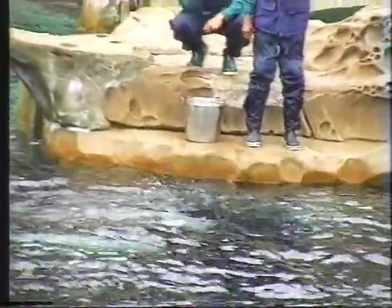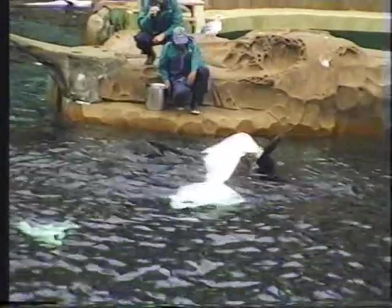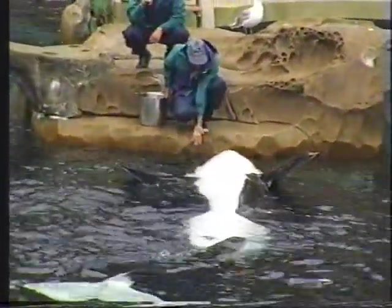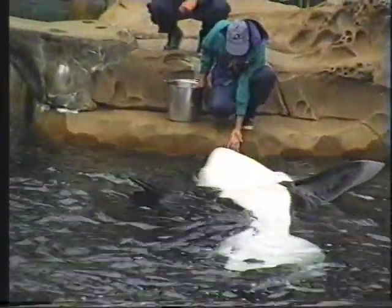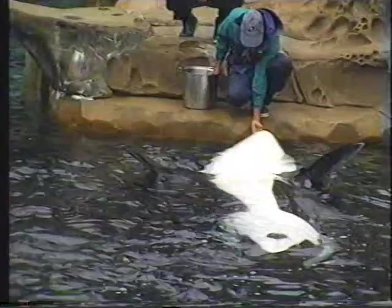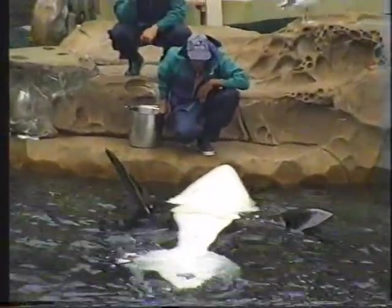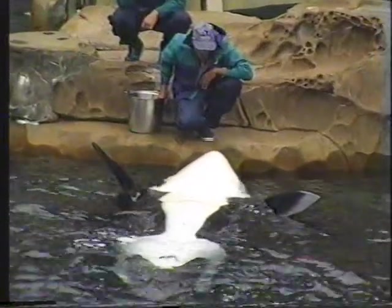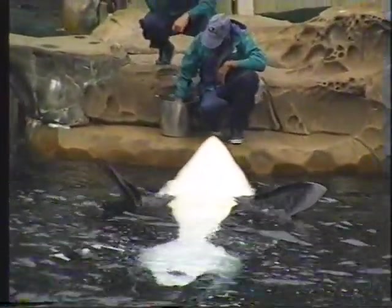They're eating whole squid with the tentacles attached. For some reason, Biosa will spit out the squid if the tentacles are attached. So previously we've pulled the tentacles and heads off of Biosa's squid and just given her the body part. Now we've decided to start giving Biosa the whole squid, so we're just gradually working toward that — right now we've just cut the squid partway.